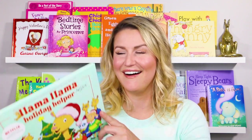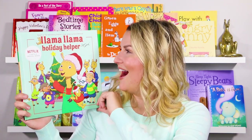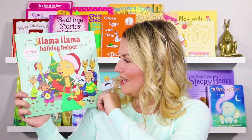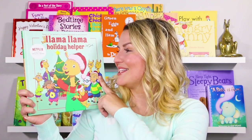Alright, what kind of trouble is Llama Llama getting into this time? The book is called Llama Llama Holiday Helper. It looks like he's not getting into any trouble at all, but maybe he's going to help all of his friends get ready for the holiday. Let's read along and see what he does.